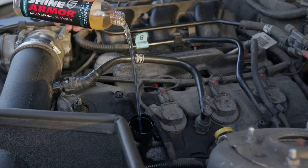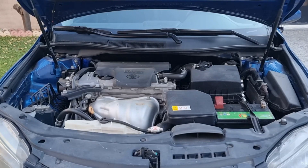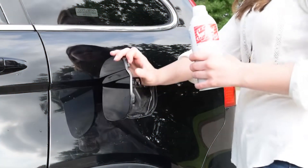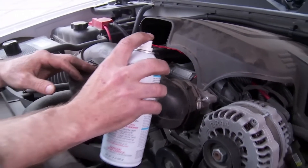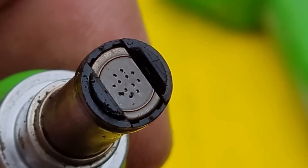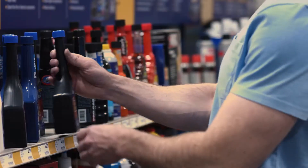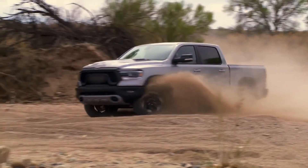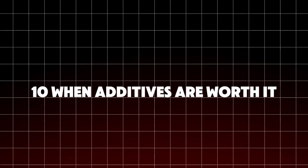Almost every automaker advises against aftermarket additives because they design oils with carefully balanced chemistry. ASE-certified mechanics mostly only recommend fuel cleaners for direct injection engines, ZDDP boosters for classic cars, and viscosity stabilizers for severe oil consumption. Always consult your owner's manual before adding anything — using the wrong additive can void your warranty. And remember: no bottle replaces regular maintenance.